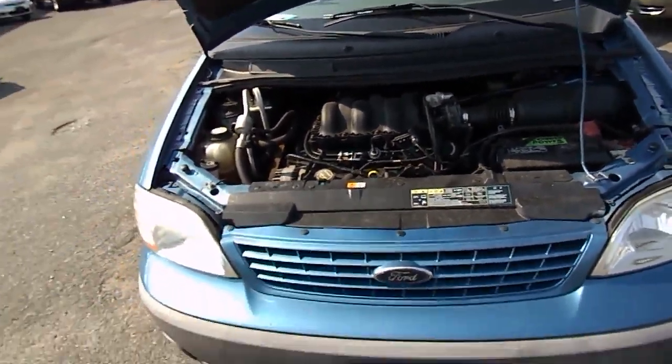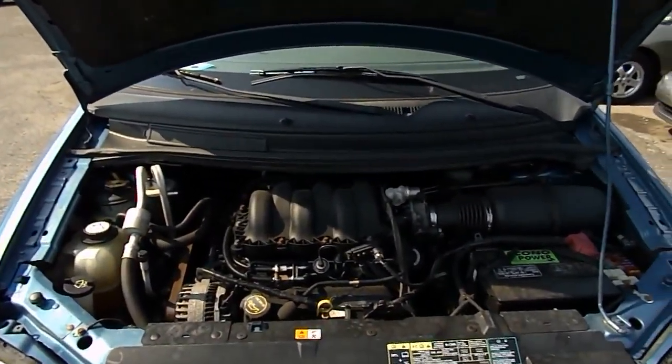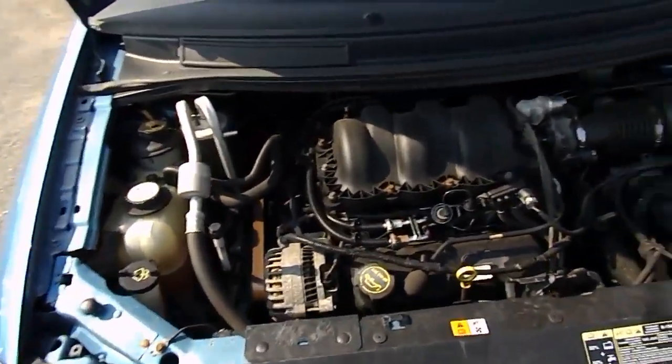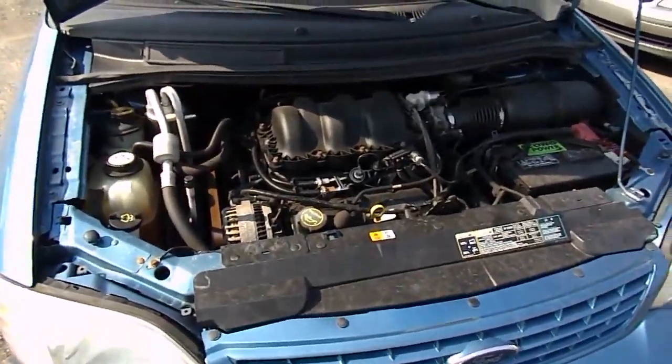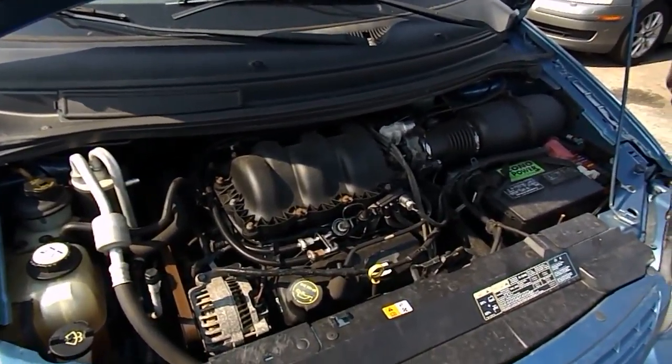Let's take a look at the motor running on this 2003 Ford Windstar. This is a 3.8 liter V6.